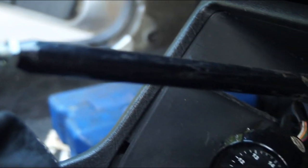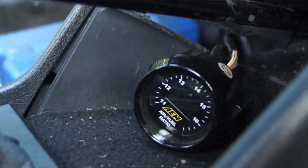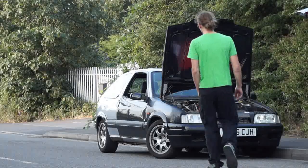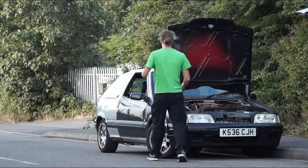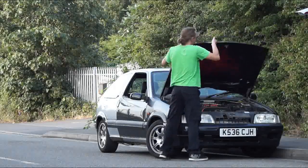As to what my intention was, it just kind of snowballed — it's a bit silly. But it's kind of still usable day to day, except it's just a bit thirsty. Current estimates on power are around about 200 at the wheels, so a fair bit more than standard.